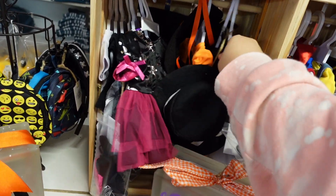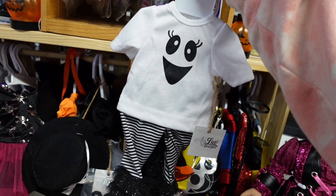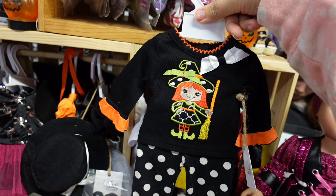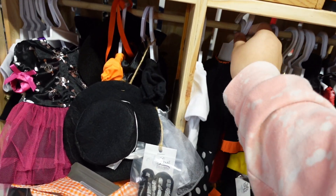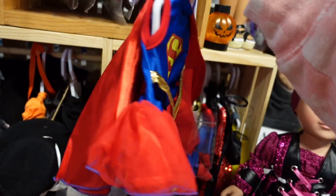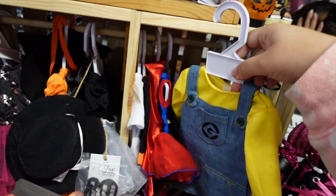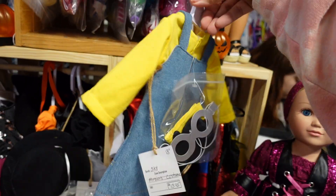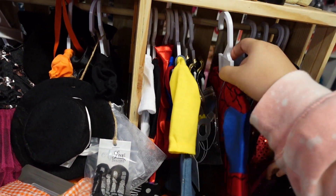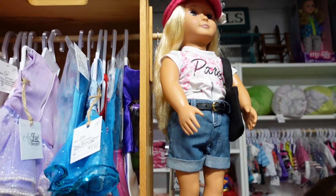Everything here was so reasonably priced. I'm so used to seeing that $30-and-up price tag for clothing for our American Girl dolls, our 18-inch dolls — everything was $20 and under, which is amazing. You get a top and a bottom, and then shoes are sold separately. The variety of clothing she had at her booth was insane. I know I'm only showing the Halloween outfits right now, but we'll get into Christmas outfits later. Check out this adorable Minions costume and this Spider-Man costume — it even comes with a fun little mask and was priced at like $12.95.